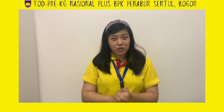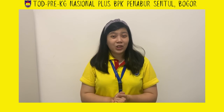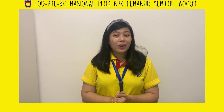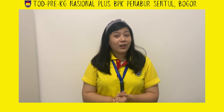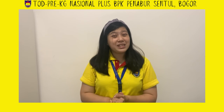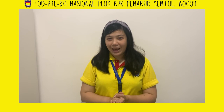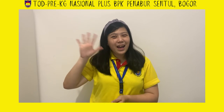Ibu Agnes will see your coloring picture on Scola, so you can ask your mummies to help put your picture on Scola and Ibu Agnes will see it. That's all for today, Preschool A. Ibu Agnes will see you again tomorrow — goodbye, bye bye!